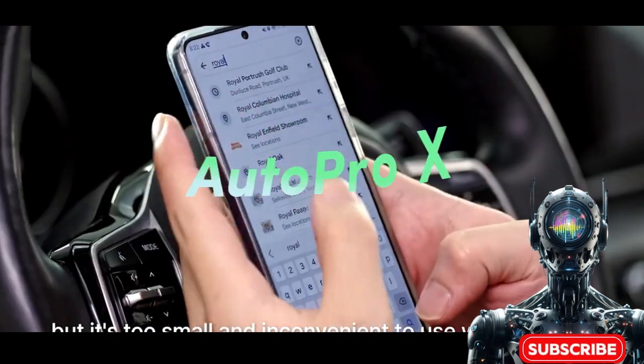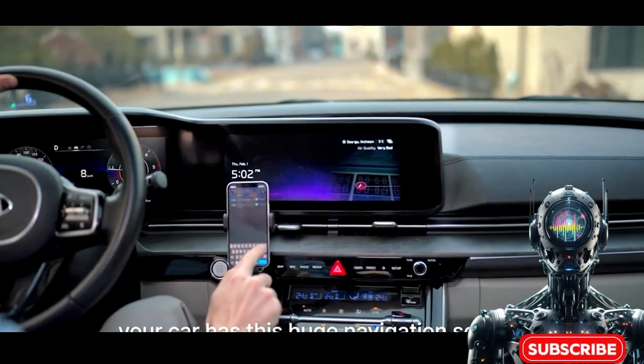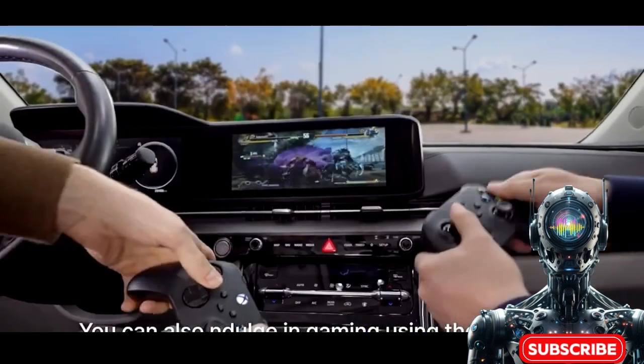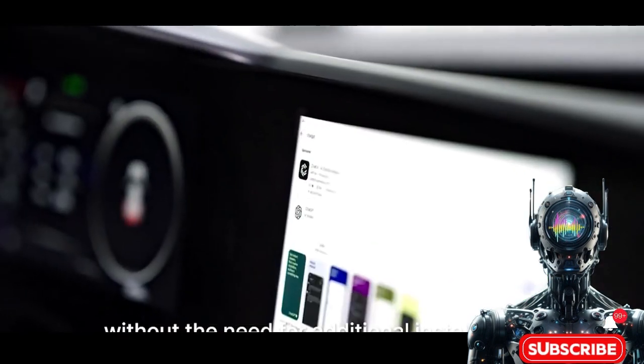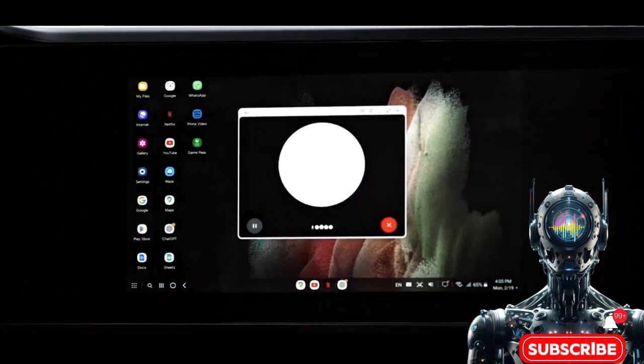Next we have the Autopro X, bringing in-car infotainment up to warp speed beyond Android Auto and CarPlay. Research shows those platforms are the star players for most drivers currently, but for the discerning few seeking enhanced automobile awesomeness, there's Autopro X — for gearheads who find Android Auto and CarPlay a bit too tame.